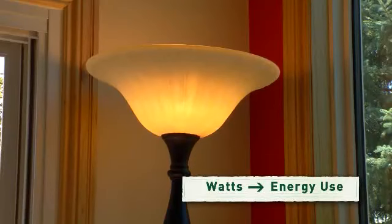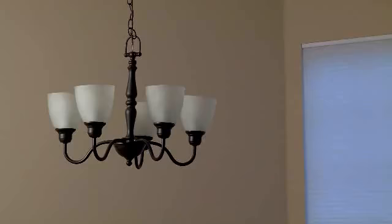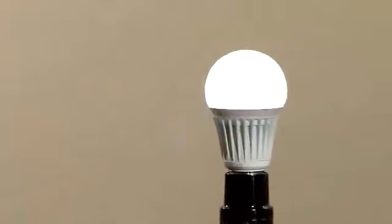There's something to consider. In the past we bought light bulbs based on how much energy, or how many watts, they use. But today's energy-saving light bulbs use up to 80% less power to give you the same amount of light. So wouldn't it make more sense to buy bulbs based on how much light they provide? With lumens, you can do just that.